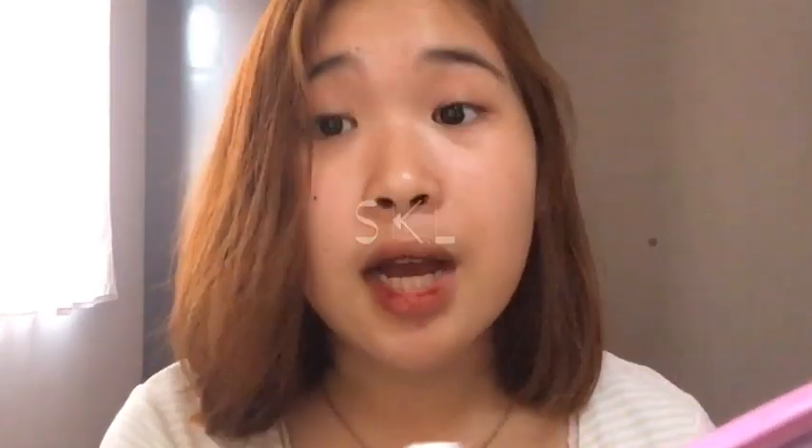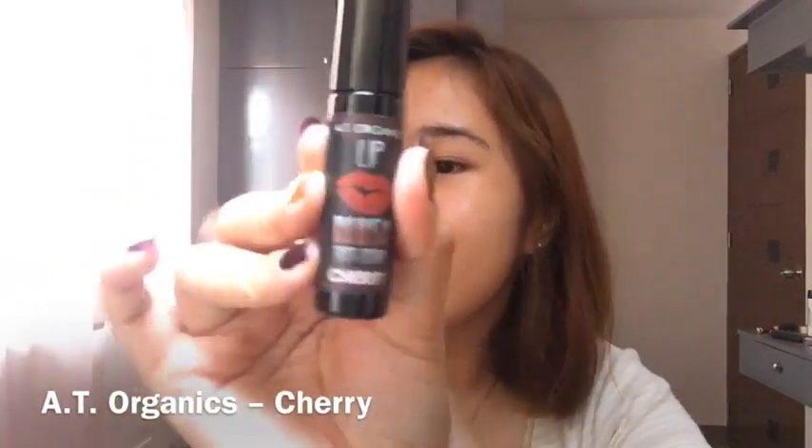May zit pa ako dyan. Eto lang gagamitin kong pampura ng aking lip tint plus cotton balls. Sorry sa ingay na naririnig ninyo — kasi malapit lang kami sa kalsada, at ngayon botohan, sasama ako sa nanay ko sa pagpunta sa school dyan sa amin. Dyan kasi ginaganap yung mga botohan. Pag binubura niya, may stain pa rin na naiwan. So, Shored Eye from the same brand — ang AT Organics in the shade Cherry.